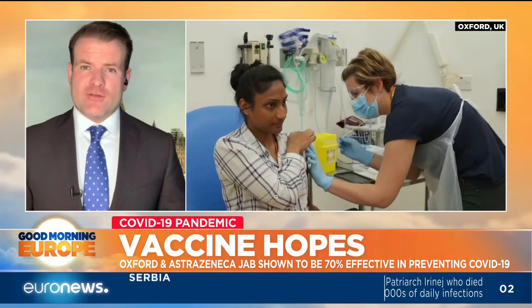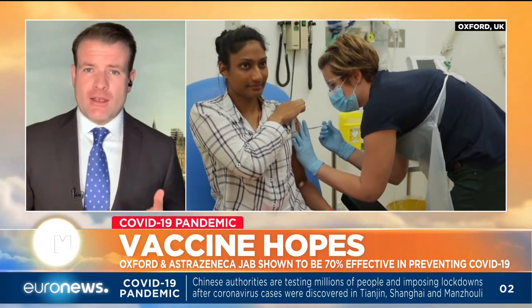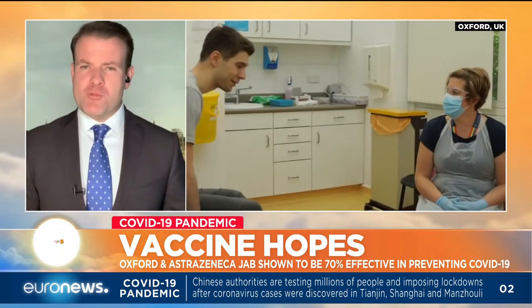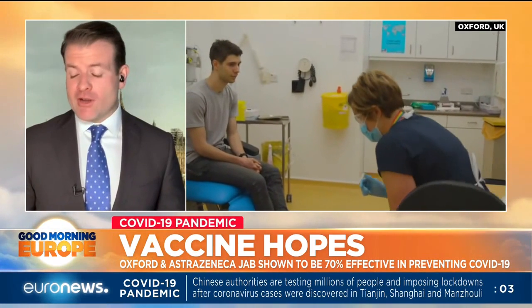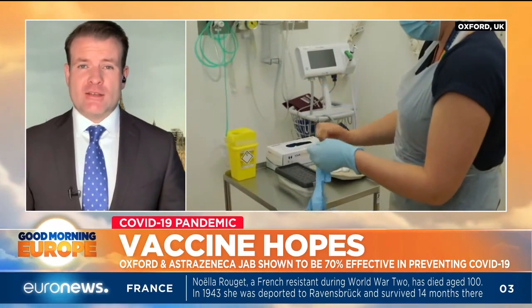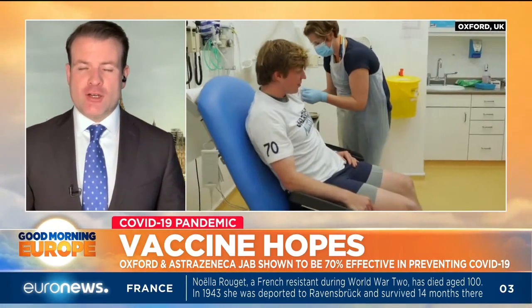It is the third vaccine to have shown relatively or very high effectiveness in the past couple of weeks. Although there are some mixed feelings here in that the numbers don't look as dramatic as the Pfizer and Moderna vaccines, which we've been told are 95% effective. 70% effective doesn't sound quite as good, but it's worth putting these numbers into context — the 90% and 95% figures are spectacularly good.